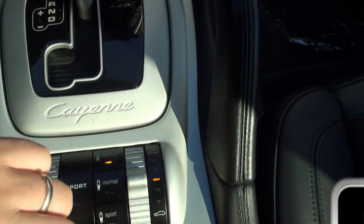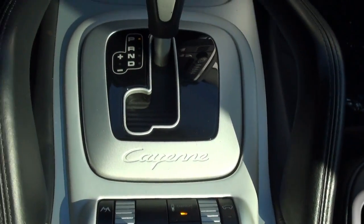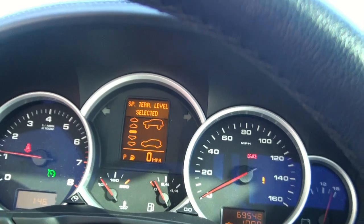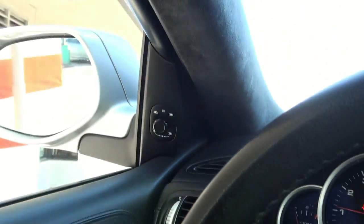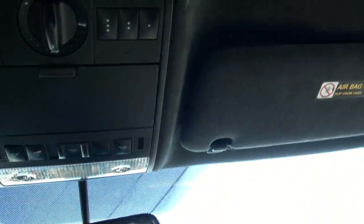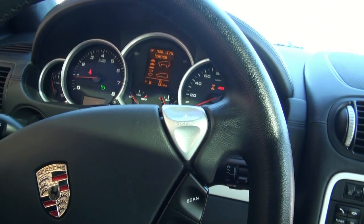You can also raise and lower this vehicle, which is definitely helpful. Right now we're going up — keep in mind, I am on this big rock hill here. Here are your mirror controls. The same material follows up top. Sunglass holder.